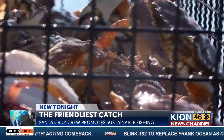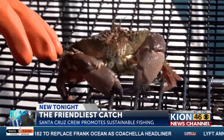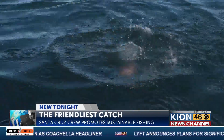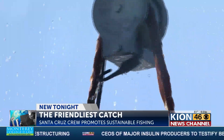How does the Friendliest Catch crew make sure they're being eco-friendly while also running a business? All our equipment is electric, so we are trying to use everything that's the most efficient and the best for the environment, from our four-stroke outboard motor to our crab puller.